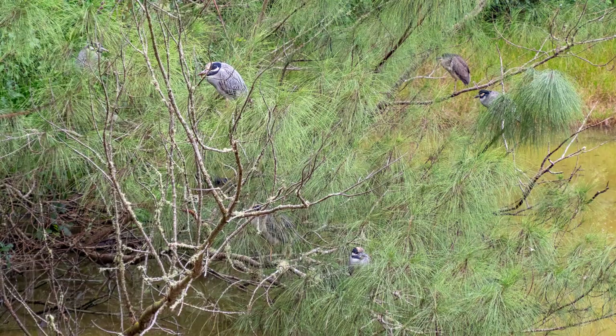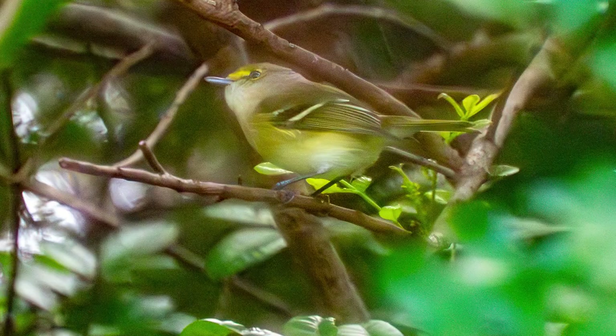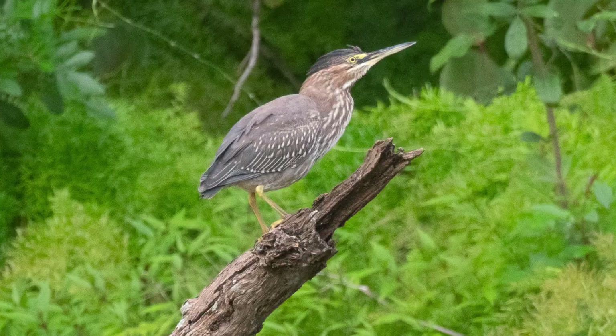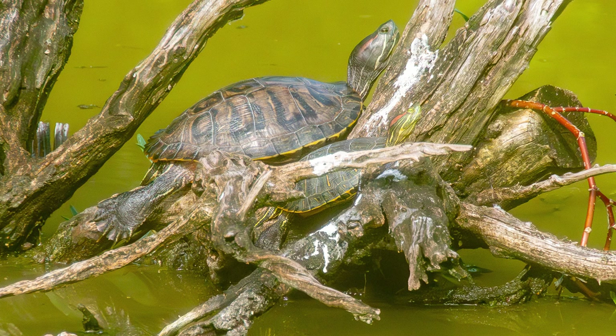There were plenty of yellow-crowned night herons in the trees by the little pond, and I even spotted a chick of the village. There was a green heron down there, and you can see it perched on this tree here.